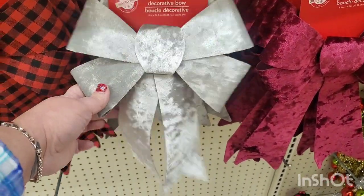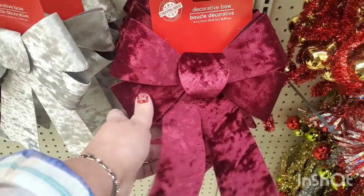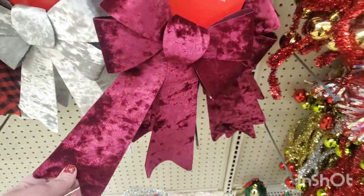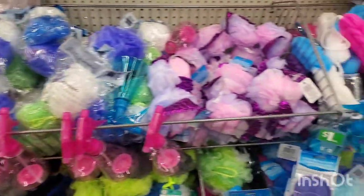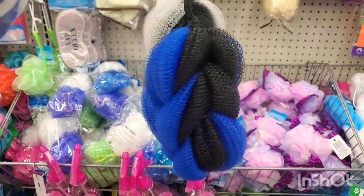They also come in this beautiful velvet in silver and in burgundy — these are outstandingly gorgeous. They have lots and lots of poofs here in this store as well, perfect for basket-making season.